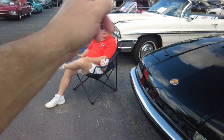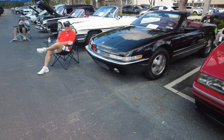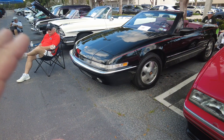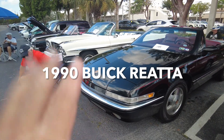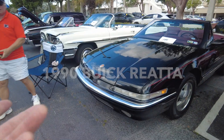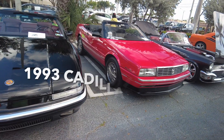This is Alan and this is his Reatta. I did a review on his car already, which is nice, but I'm doing it again because he's parked right next to — what year is this? A 1990 Reatta by Buick. And then over here we have a Cadillac Allante.